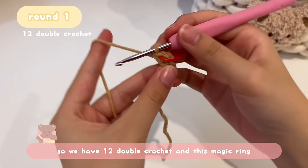Now start Round 3: chain two by yarning over and pulling through the loop on your hook twice. For Round 3 there will be increases but also individual double crochets. The sequence is: one double crochet in a stitch, then a double crochet increase in the next stitch. This alternating pattern continues — double crochet, double crochet increase, double crochet, double crochet increase — all the way around.